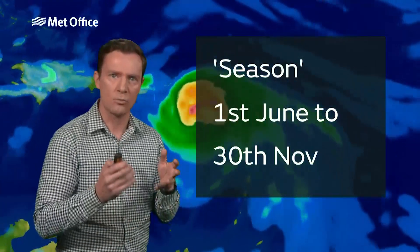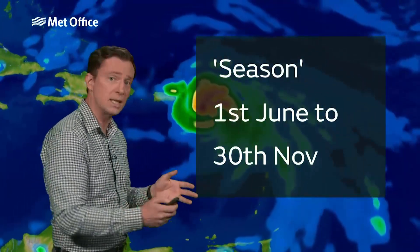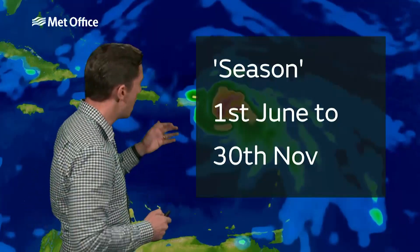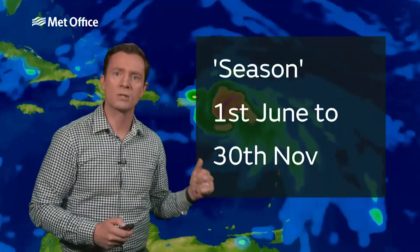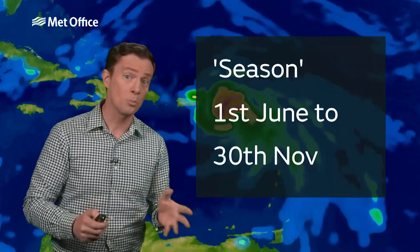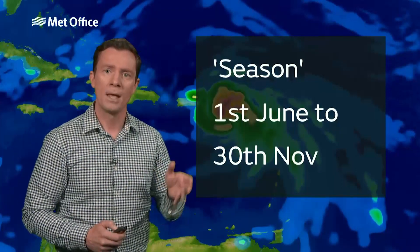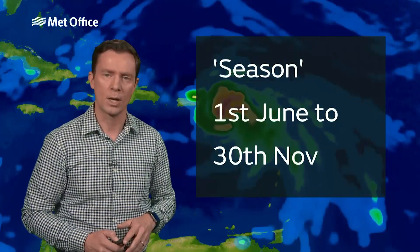It just so happens that conditions are most likely to be right in terms of wind shear and sea surface temperature in the summer months around the Atlantic. So the hurricane season runs from the 1st of June to the 30th of November. Storms have formed outside of these dates, but they are rare.